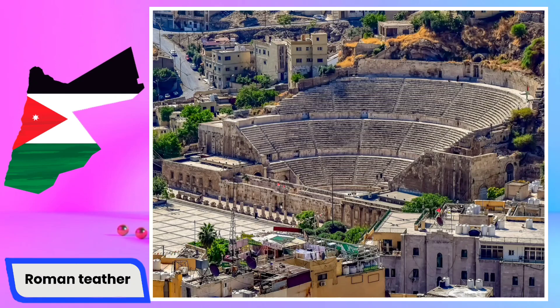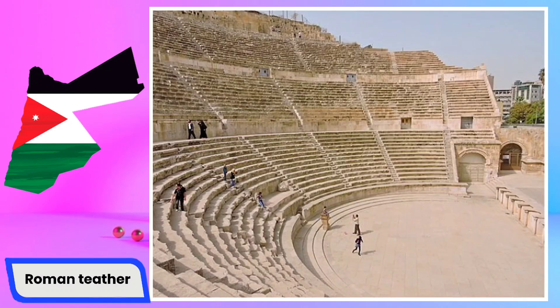The seating tiers were divided into different sections based on social status, with high-ranking spectators enjoying closer proximity to the stage. The theater has a capacity of around 6,000 people, making it a significant venue for various performances and public gatherings during the Roman era.